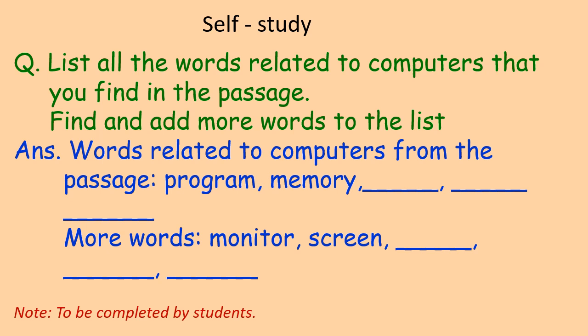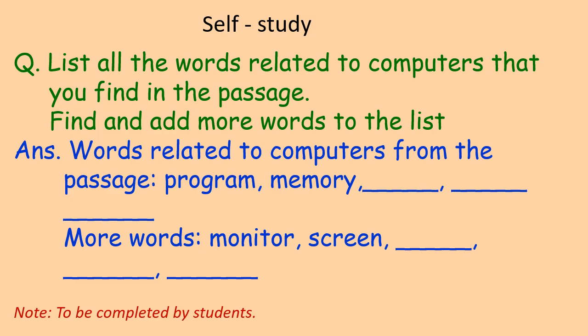So that was all in lesson number 23 - Computers. Thank you, have a nice day!